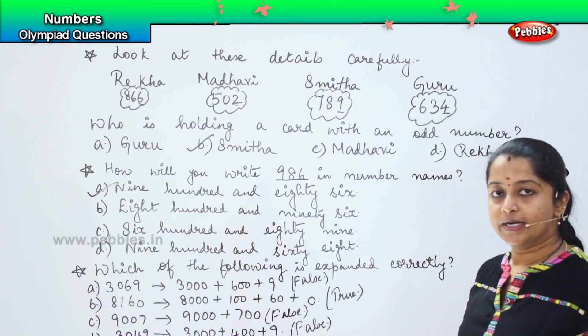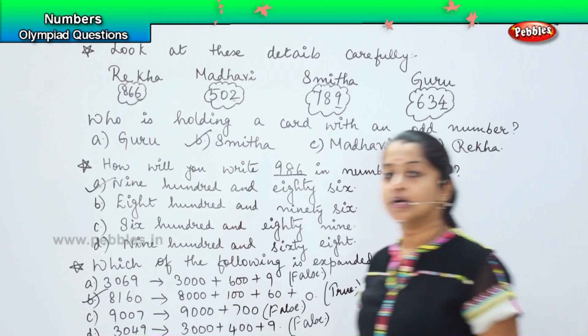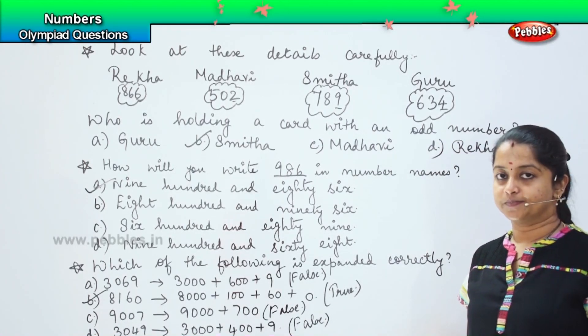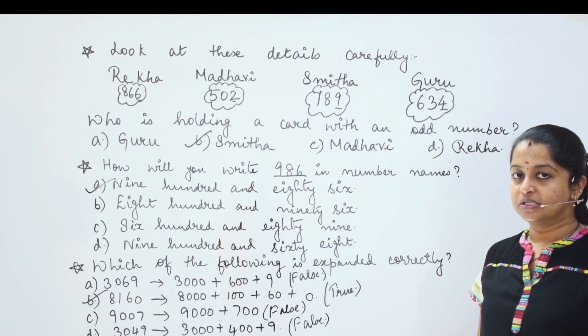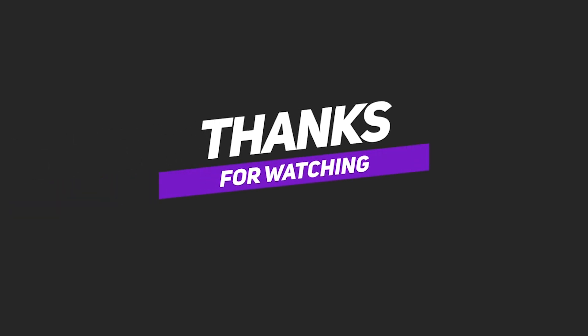So which is the right answer, children? Yes — option B, 8160, is the right answer. Have you understood this? Shall we proceed further? Thank you.